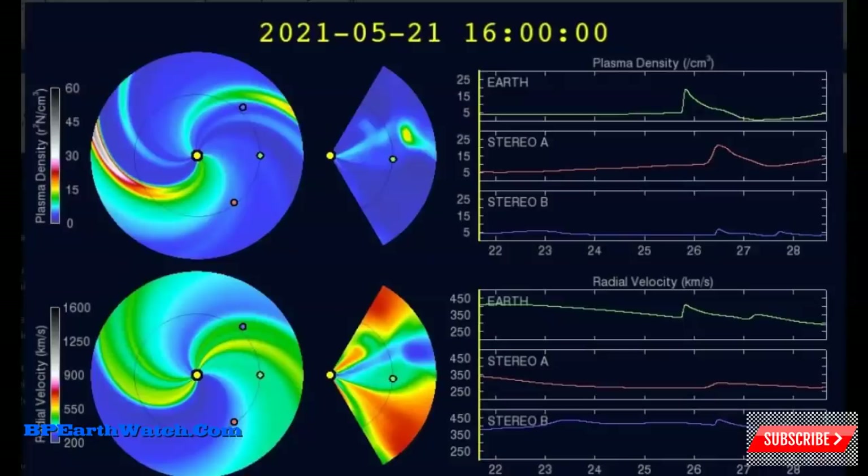This particular CME tracking model — a coronal mass ejection tracking model — is very busy right now. In the very center of the disk is the Sun. The Earth is in the green dot here, and you've got Stereo B satellite there and the Stereo A satellite here. All three are listed in these graphs to the right, and they list the impact on the planet or a satellite. The Earth is at the top in plasma density.